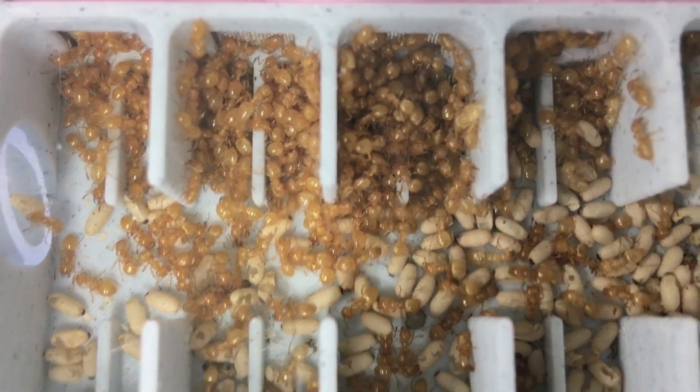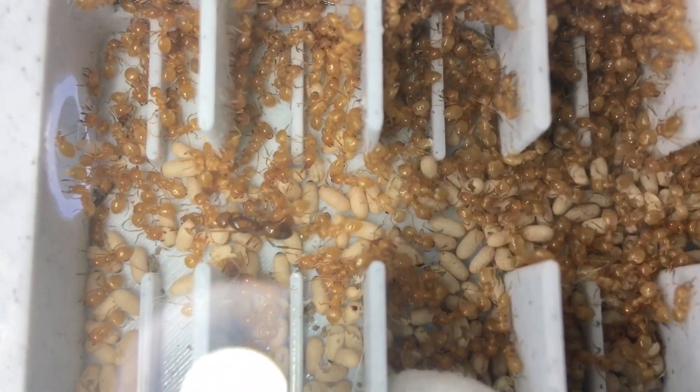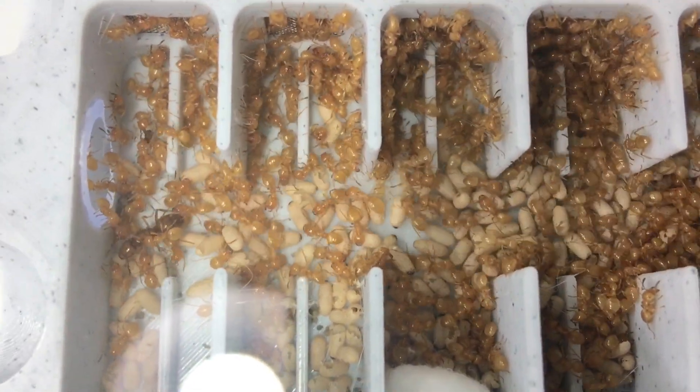I'll give this another couple of weeks and we will check again, but it looks like both of these nests are doing really well. Thanks for watching — until next time.